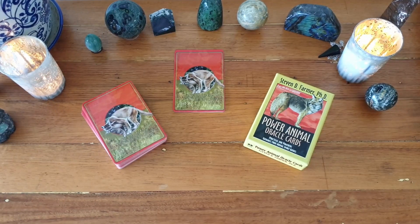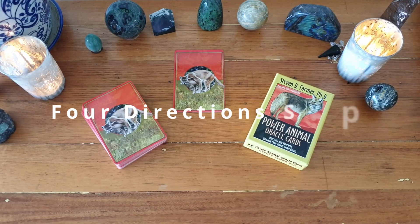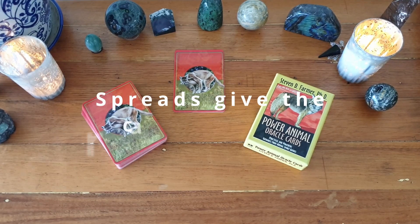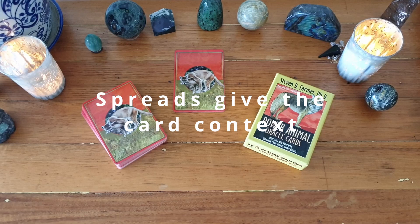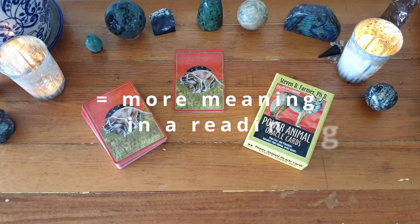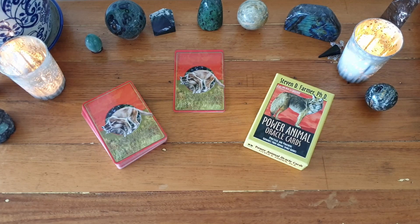Hi there, welcome back to my channel. My name is Jo and this is Creative Empowerment. We are looking at a four directions spread today from the Sacred Path Cards by Jamie Sams. We're using spreads because spreads help us make sense of cards, and this particular spread gives a broad overview of how we're balancing the directions in our life.